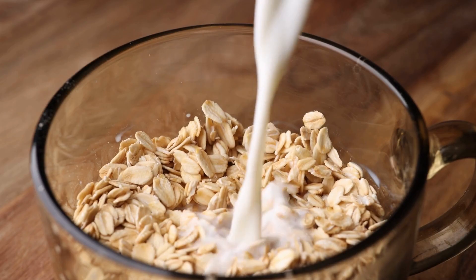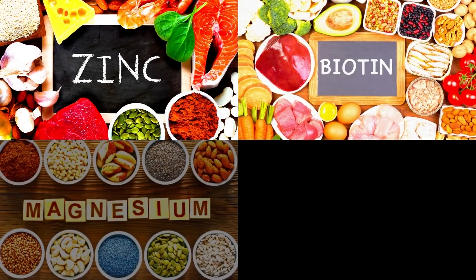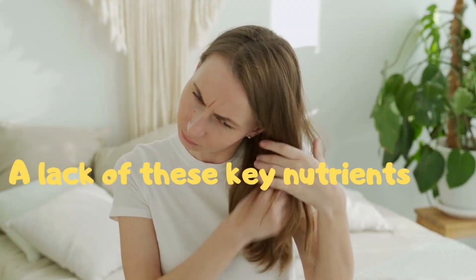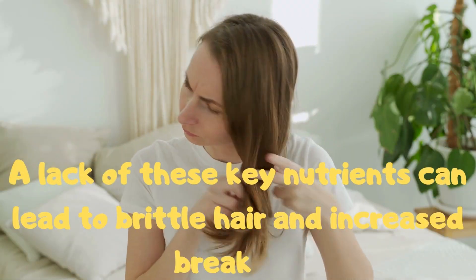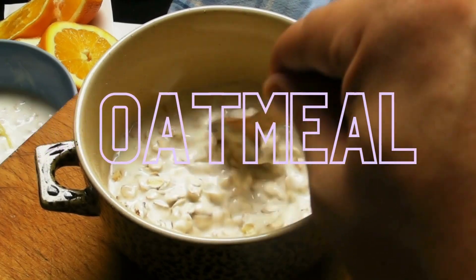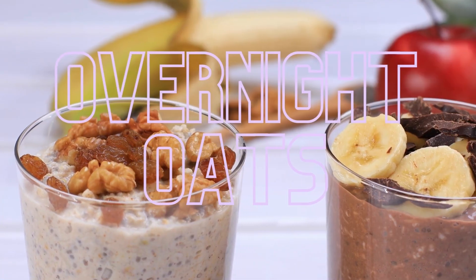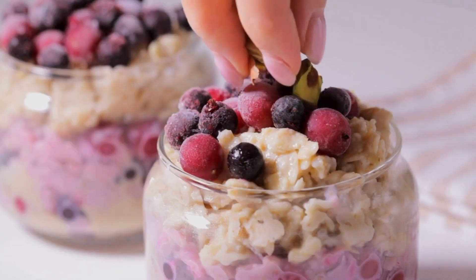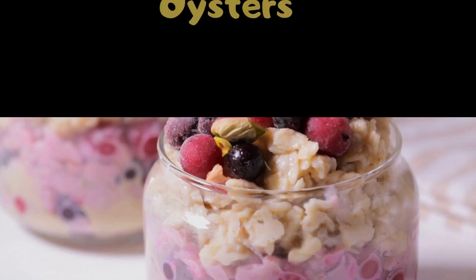5. Oats. Oats have high levels of zinc, biotin, magnesium and potassium. A lack of these key nutrients can lead to brittle hair and increased breakage. You can eat it in a warm bowl of oatmeal in the winter or overnight oats in the summer. Top it off with some berries, nuts and seeds for an extra nutritious breakfast.